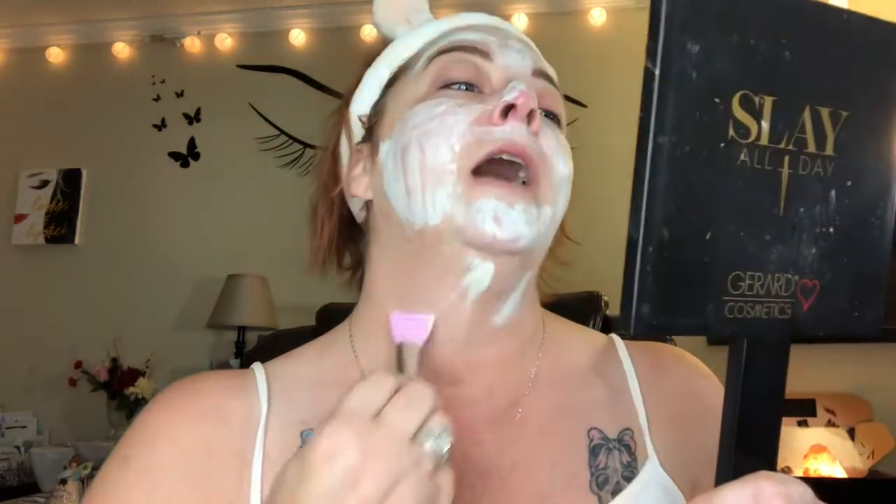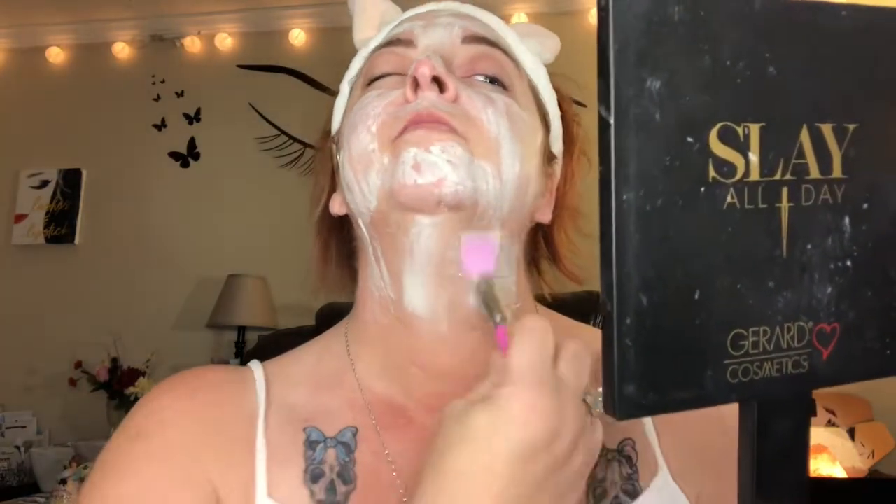This stuff is amazing, I just love it. I'm not sure what's in it but I will let you know before the end of the video. And I do my neck too — anything you do to your face, you always need to do to your neck, because we need to keep that neck looking just as good as that face, ladies.